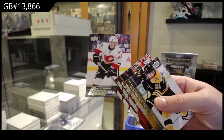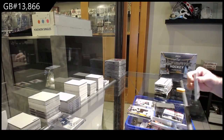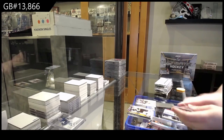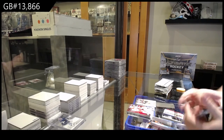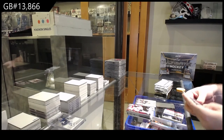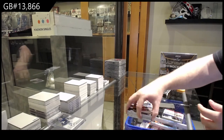Sam Bennett Younguns for the Calgary Flames. Cam Fowler for the Anaheim Ducks canvas. Larkin super rookie patch auto — it's numbered to 49, I believe. Super rookie patch auto. Tyler Johnson, Tampa Bay Lightning Portraits.